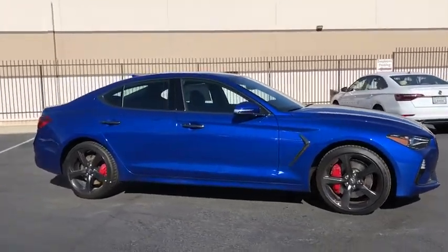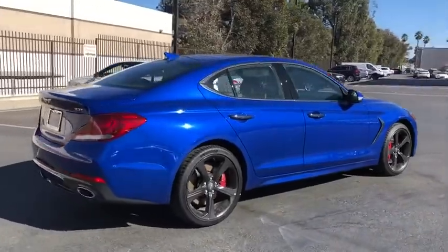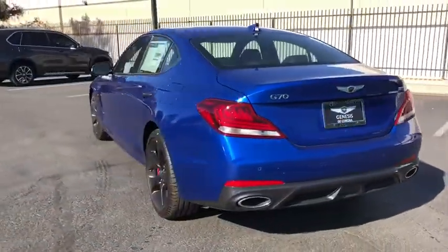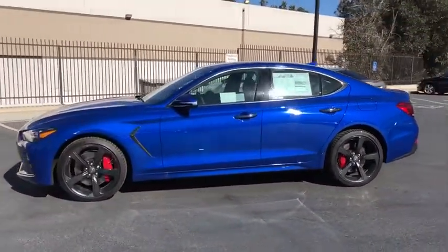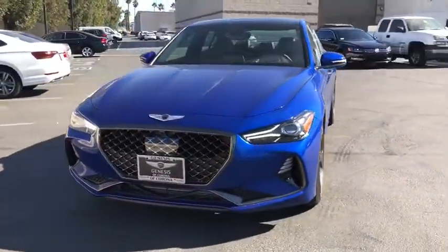Come test drive the 2020 Genesis G70. Impressive engine performance and exquisite handling push the Genesis G70 to the front of the pack. Fully integrated technology, off-the-chart safety features, and the luxurious interior and exterior styling of this vehicle all distinguish this vehicle from the rest.